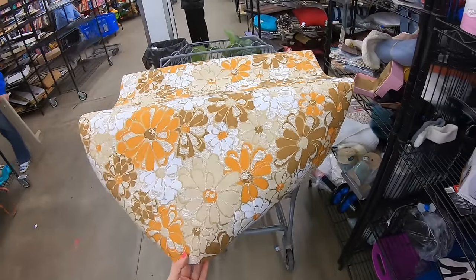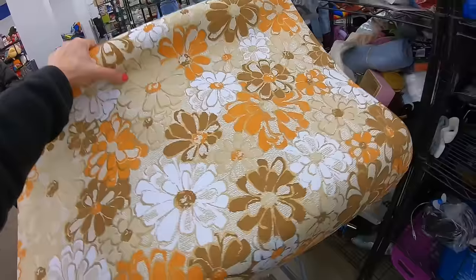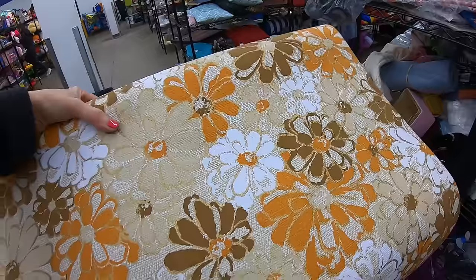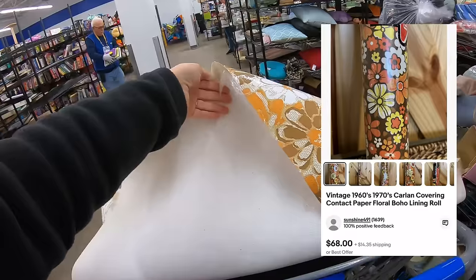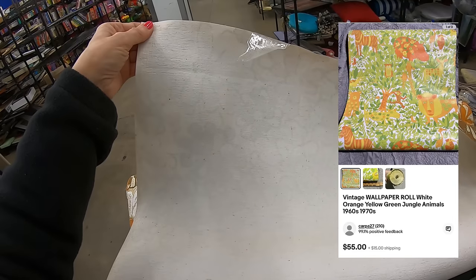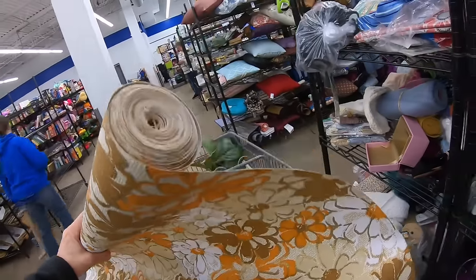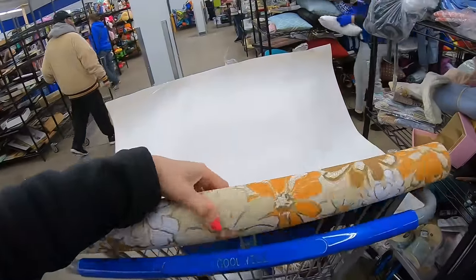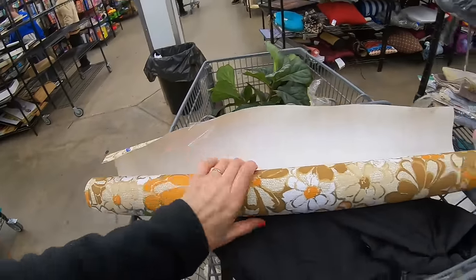Here we have a roll of genuine — I'm going to say 1960s, maybe 1970s — floral wallpaper. Look at this stuff: gold metallic, orange, beige, and brown. When you flip it over, this was already opened. It's almost like a grass cloth — very strong. What was this called, Sanitas back in the day? I think this would do well. It's not a full roll, but there is a good amount. People could use it as a drawer liner, so that would be very cool. $3.99 — I think this is a keeper.